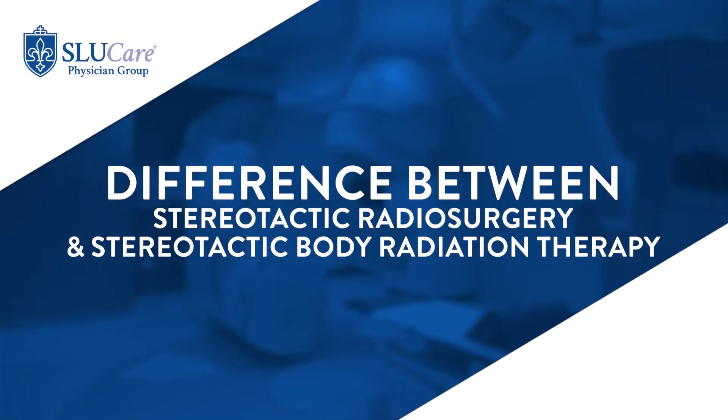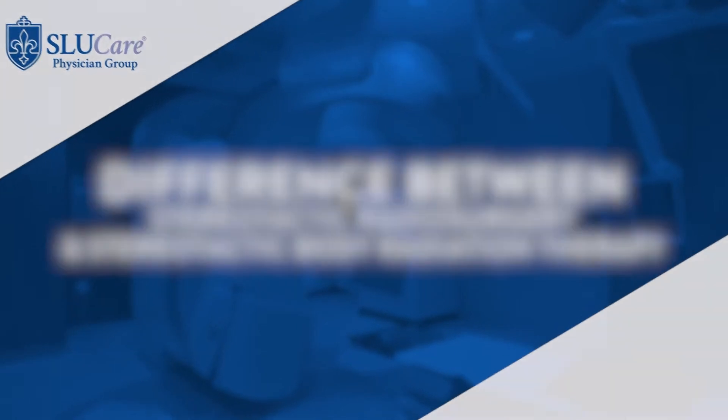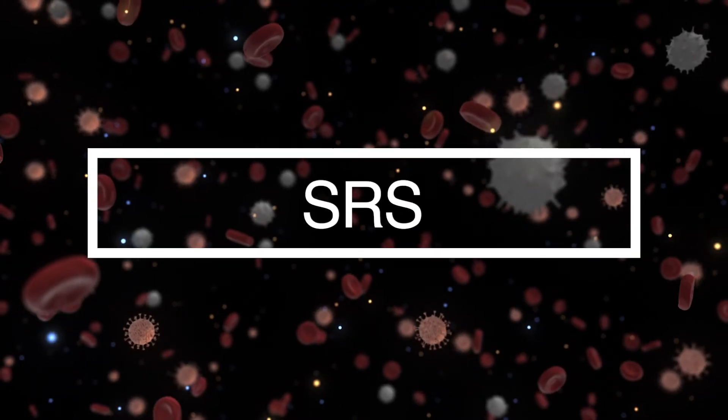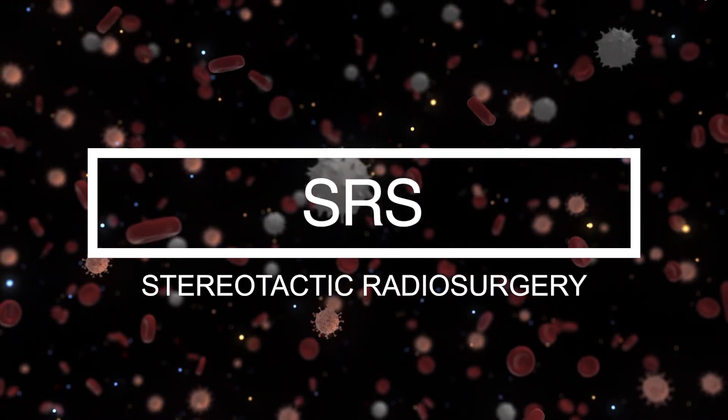The difference between stereotactic radiosurgery and stereotactic body radiation therapy is really just the area that you're treating. SRS, stereotactic radiosurgery, was developed by neurosurgeons, and so the term radiosurgery is often referred to brain and spine tumors.